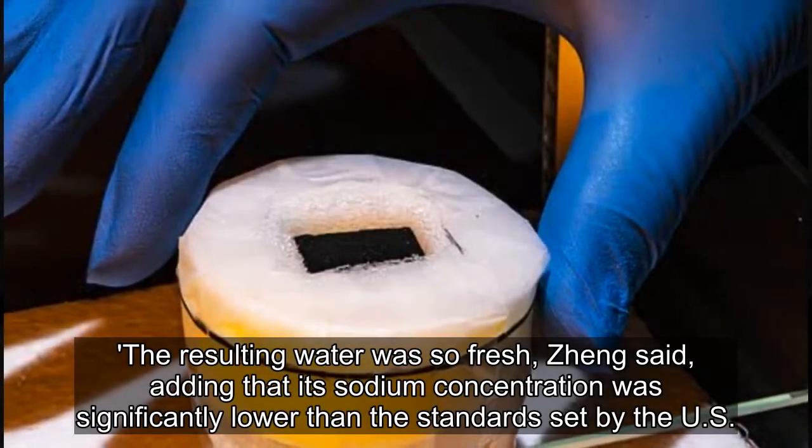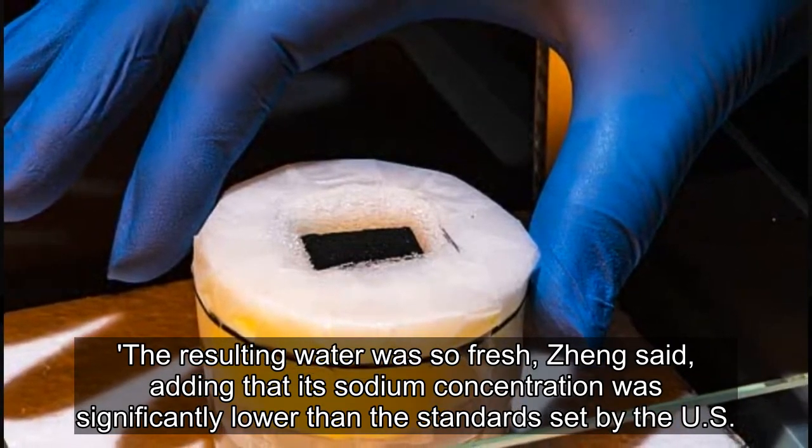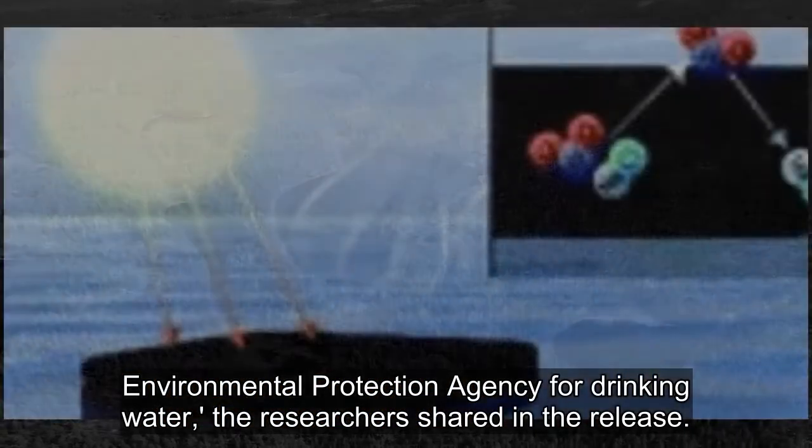The resulting water was so fresh, Seng said, adding that its sodium concentration was significantly lower than the standards set by the U.S. Environmental Protection Agency for Drinking Water, the researchers shared in the release.